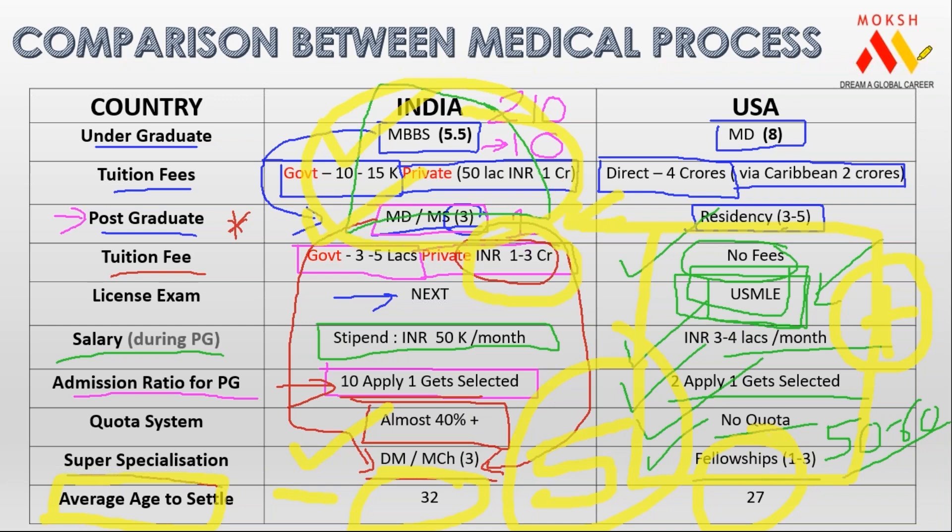Now the question is: why is American MBBS eight years? In America, you cannot join the direct MBBS program. You have to do four years of bachelor's plus four years of the MD program. And during bachelor's, you have to give a very difficult exam called MCAT.